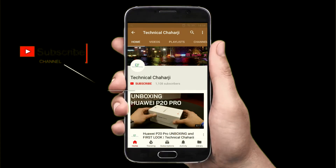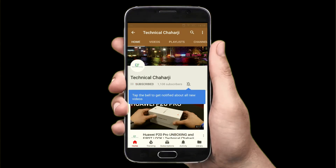Subscribe to my channel and press the bell icon. Hello friends and welcome to another video of Technical Chaharji. In this video we're going to do the camera sampling or camera test of the newly launched Xiaomi Redmi Note 6 Pro. So without wasting time, I'm your friend Manish, and you're watching Technical Chaharji.